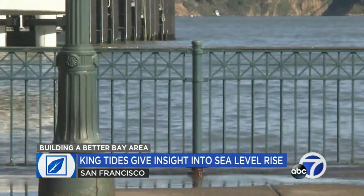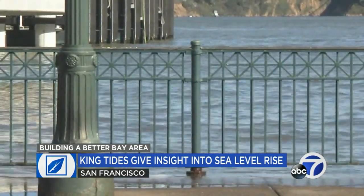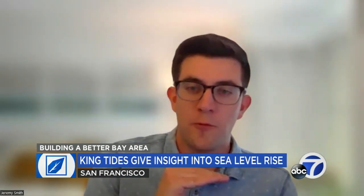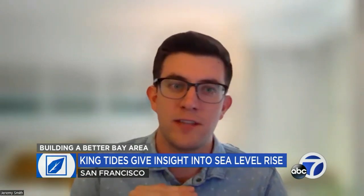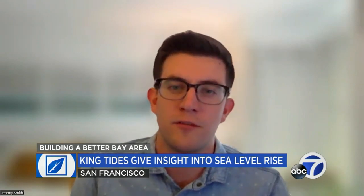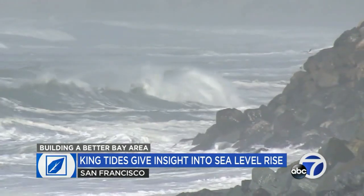Experts are using the King Tides to help better determine sea level rise. Smith says pictures sent to the California King Tides Project by the public are being used to help government officials and climate change experts do that. We're able to use these photos and we can see how high the water was at a certain time, and we can use that to improve our models of flooding. That can be really useful for trying to figure out how climate change is going to impact our communities.